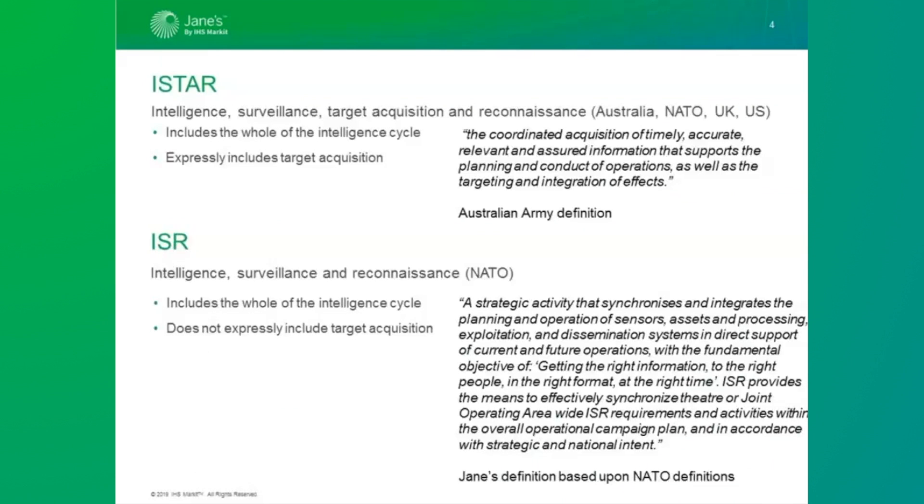For the uninitiated, ISR stands for Intelligence, Surveillance and Reconnaissance, whilst ISTAR adds the additional target acquisition into the mix. In my current role as a serving ISR Reservist Officer, there is a tendency for the terms ISR and ISTAR to be conflated, and indeed most of NATO treat the terms interchangeably. It is argued that target acquisition is implicit within ISR anyway, but there are some who disagree.